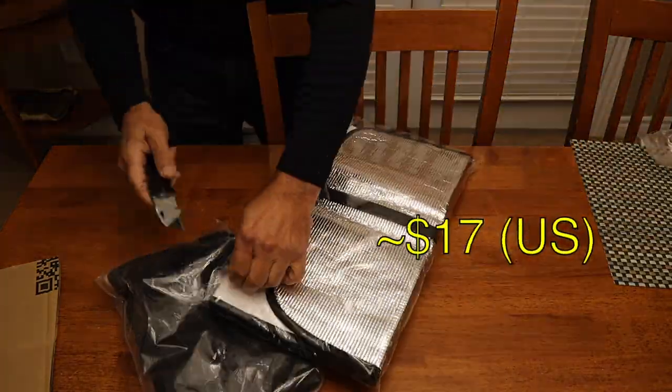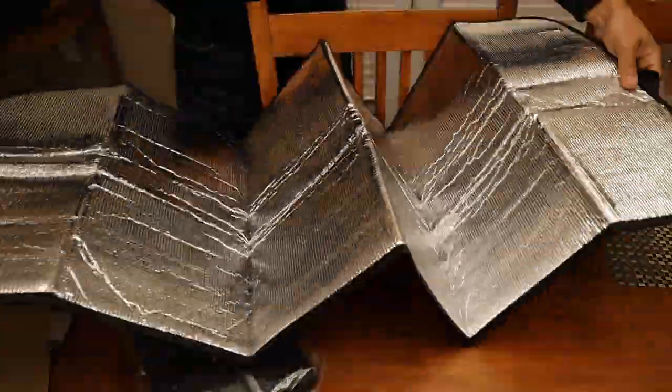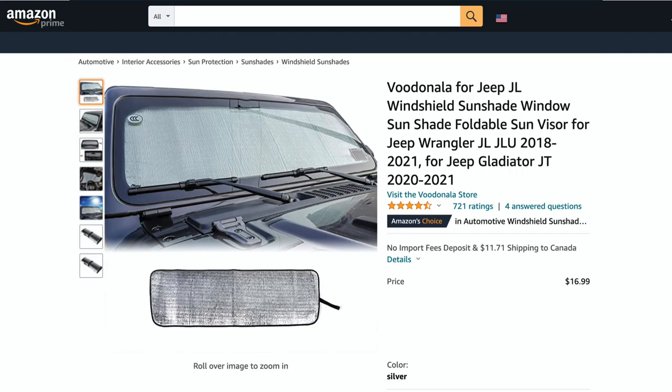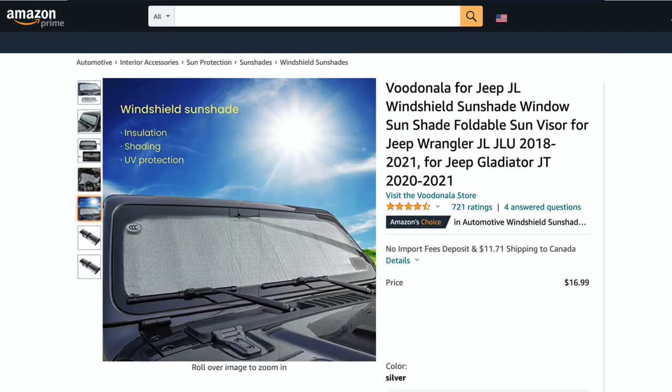Coming in at around $17 US is a windshield sunshade. You can see how it expands and folds up into a nice tight package. This is meant to keep the sun off your dash so that your Jeep doesn't get too hot in the summer, but when we go camping in the winter, we're going to use it then as well.